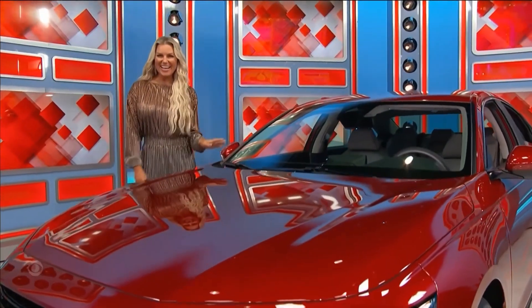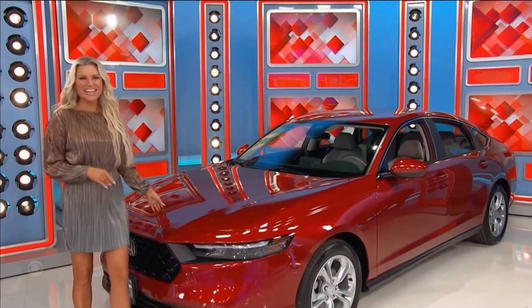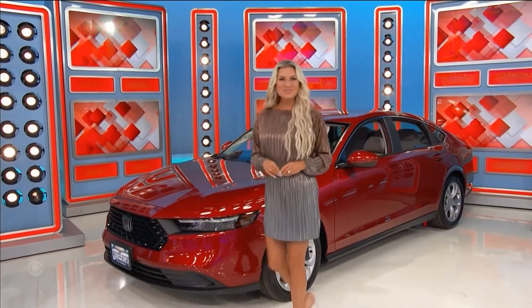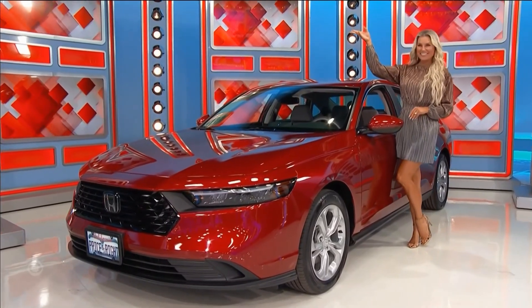Honda Accord LX in Radiant Red, featuring a 1.5-liter engine, continuously variable transmission, and front-wheel drive! It's a brand-new car! It's yours if the price is right!